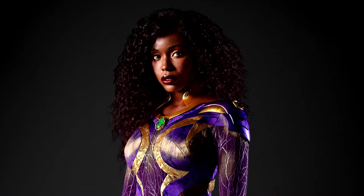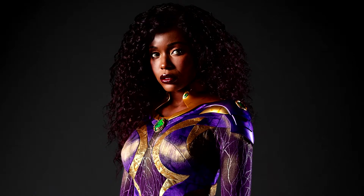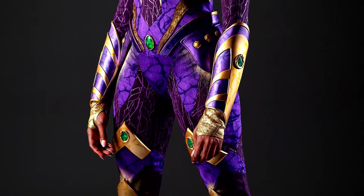I especially love sections of this suit like that golden collar area that merges quite nicely into the shoulder guards or shoulder pads, as well as the gauntlets or bracers with even more gold and jewels, which even goes down to the gloves.